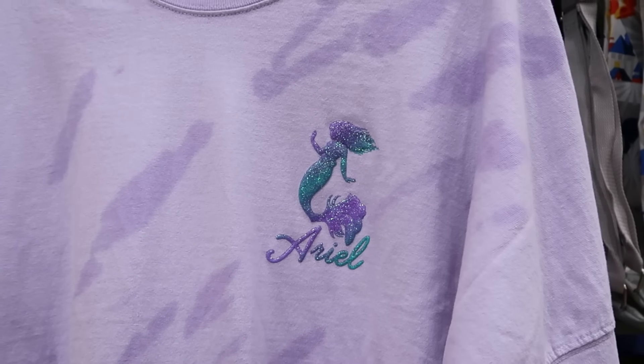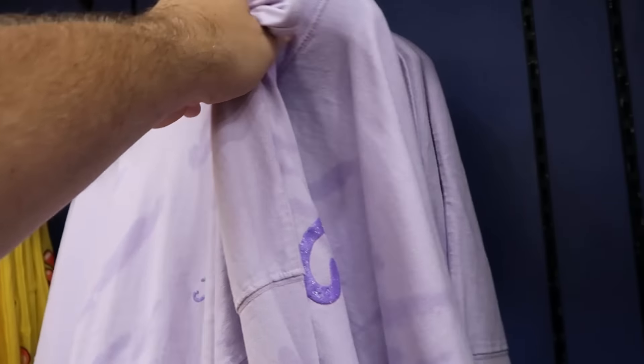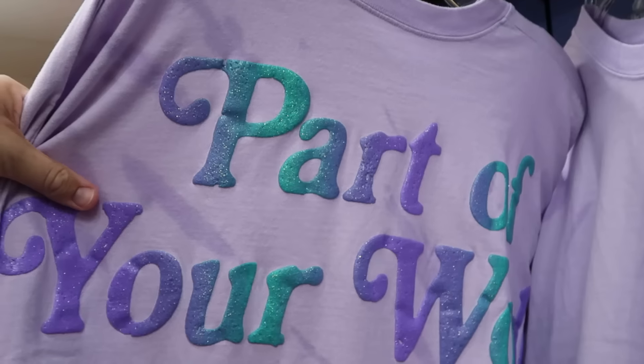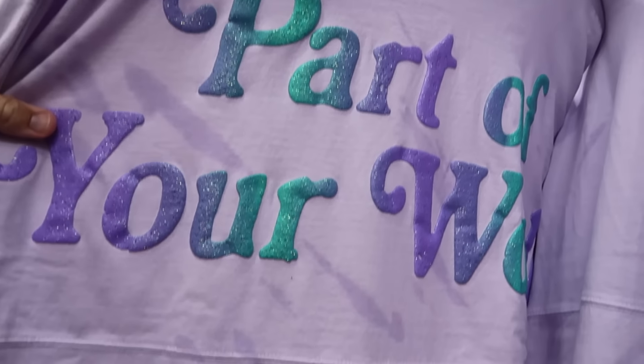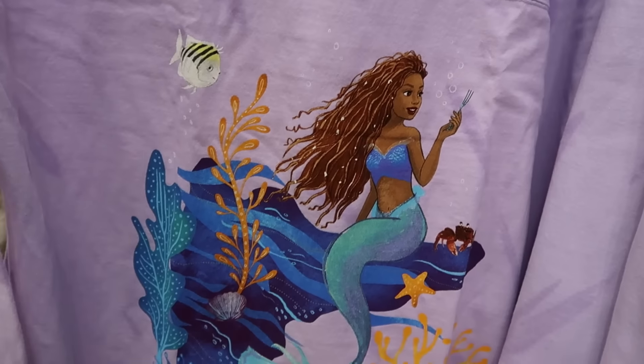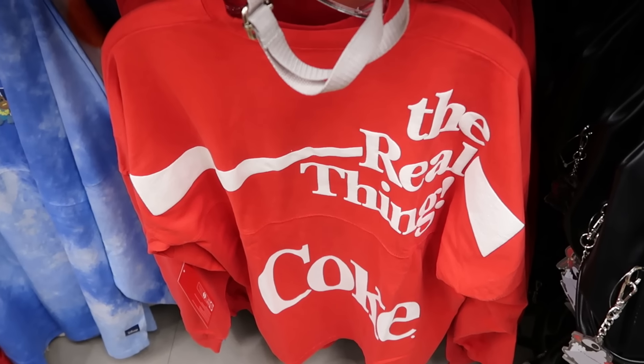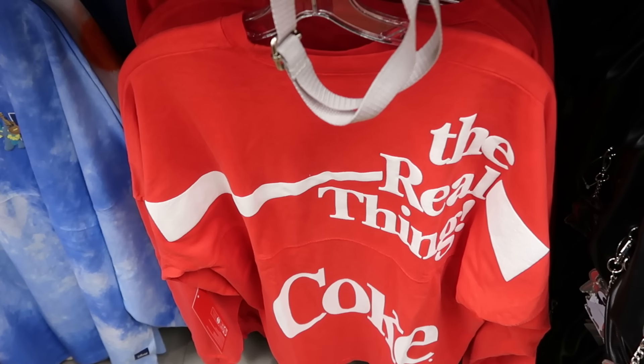Over here is a Princess Ariel spirit jersey with her facsimile signature — really sparkly — $25 marked down from $80. The back side says Part of Your World with sparkly lettering and then you have Princess Ariel from the live action Little Mermaid.